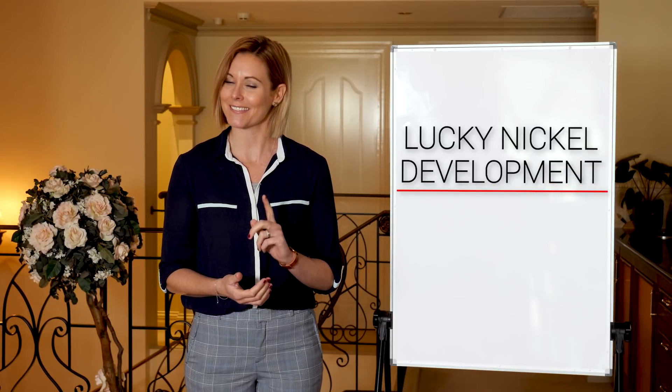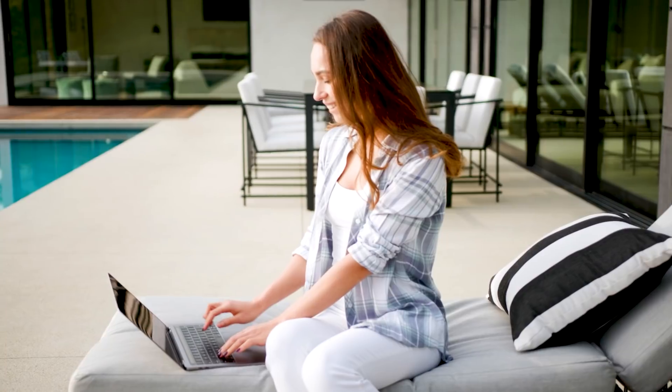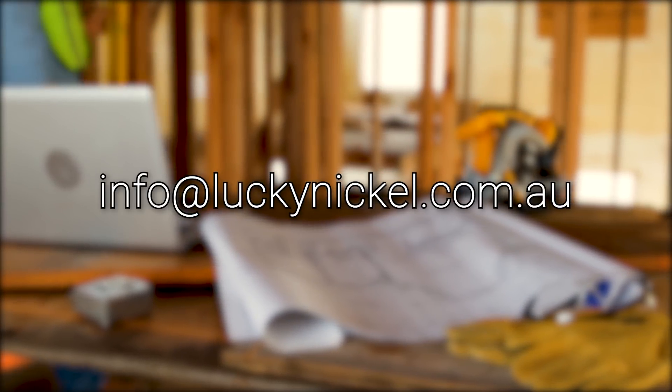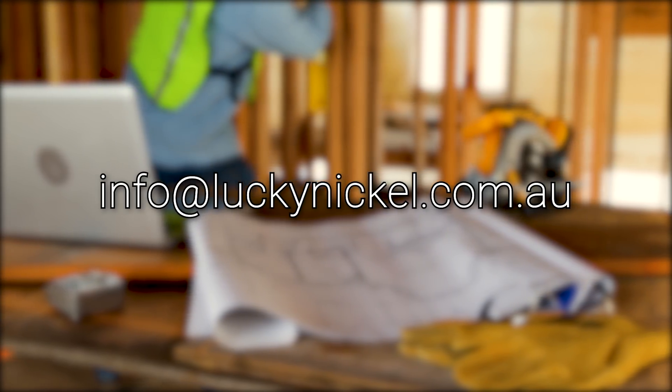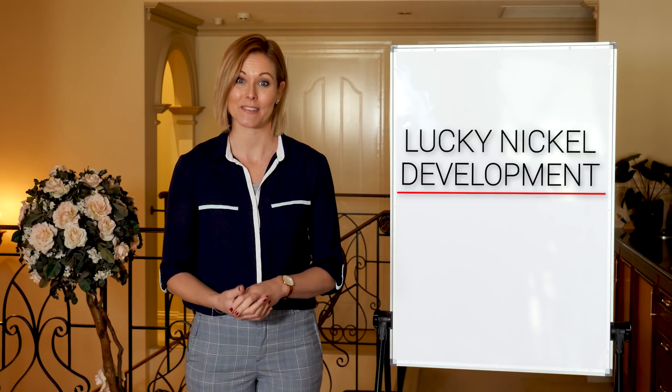We hope these simple and effective tips have given you something to think about and some clarity on the development process. If this is something you're interested in, be sure to shoot an email to info@luckynickel.com.au, where you can enter into a development contract with Lucky Nickel Development. Remember, dealing in the property market can be very rewarding, so always approach your options in the housing industry with a positive mindset.